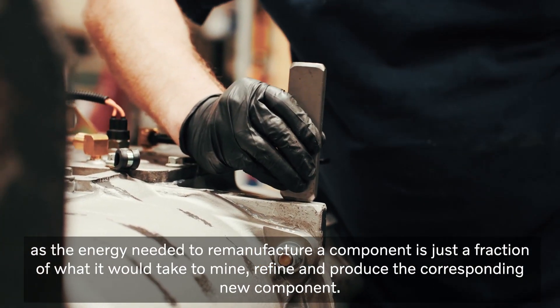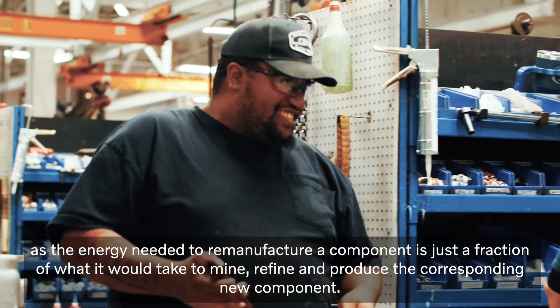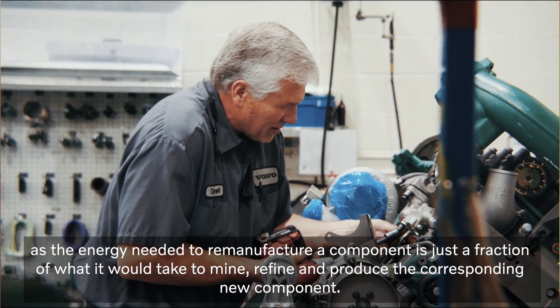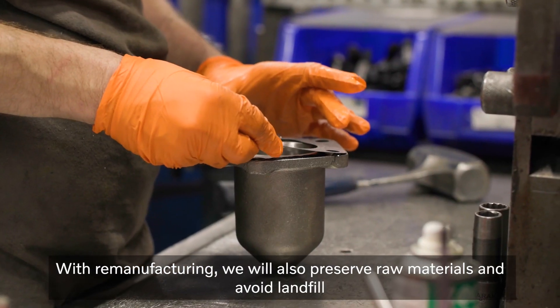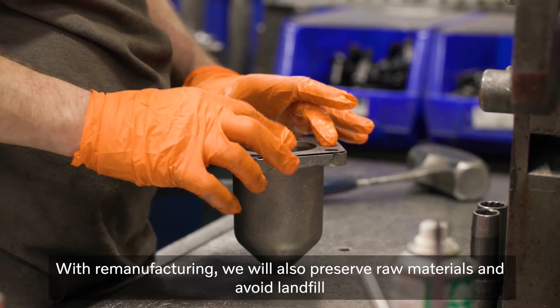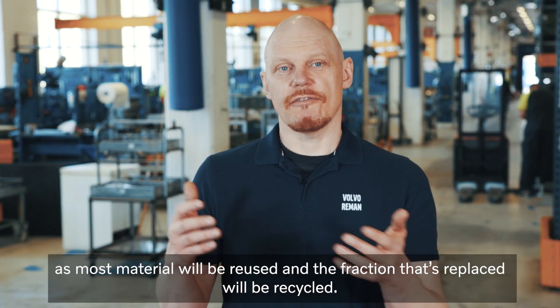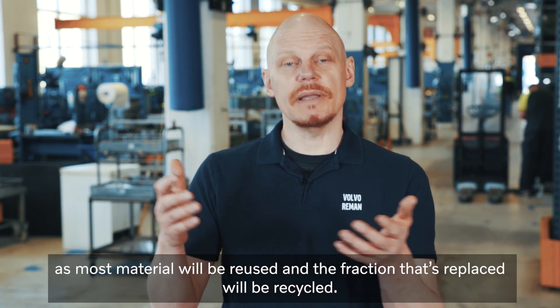It means in practice that we can reduce energy use and CO2 emissions, as the energy needed to remanufacture a component is just a fraction of what it would take to mine, refine and produce the corresponding new component. With remanufacturing, we will also preserve raw materials and avoid landfill, as most material will be reused and the fraction that's replaced will be recycled.